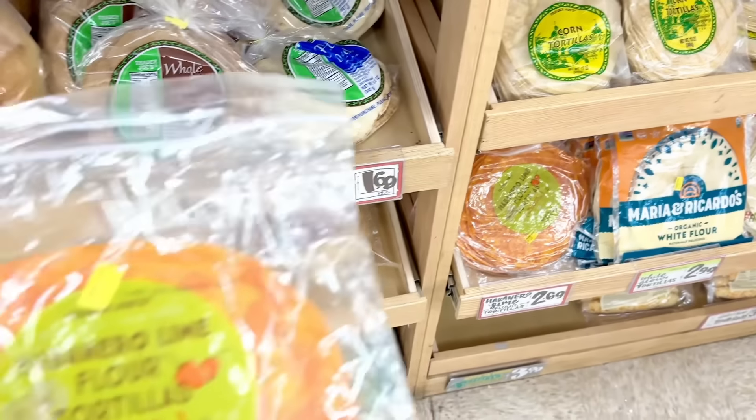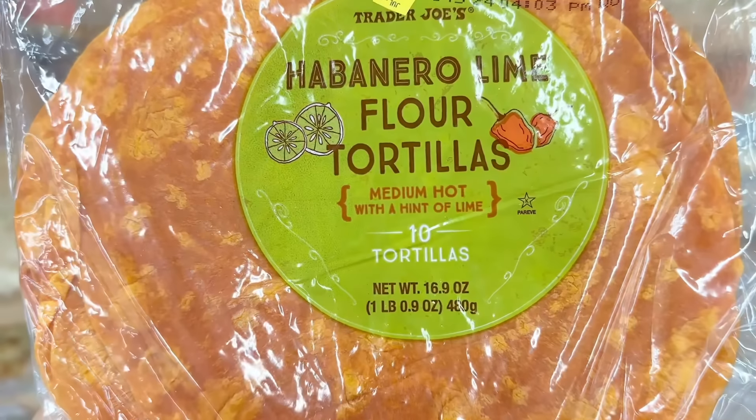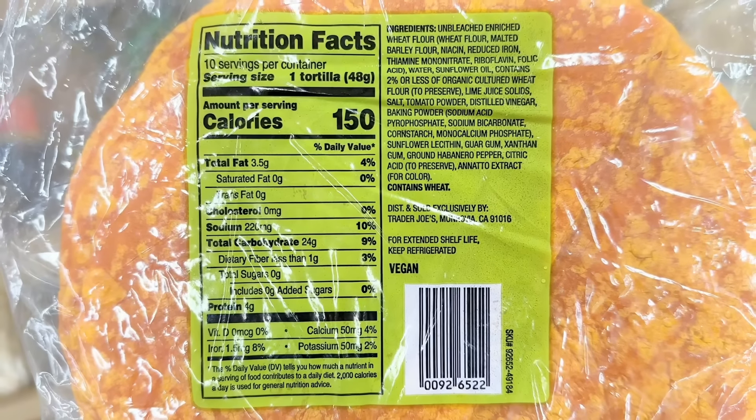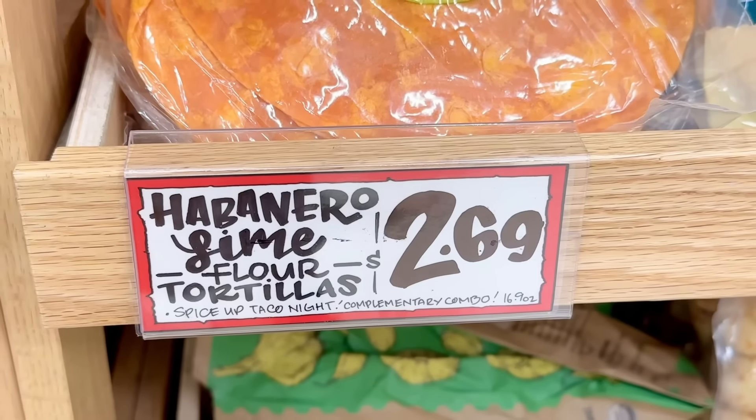I showed these habanero tortillas in a previous video highlighting only regional East Coast finds, but now they're finally being offered nationwide, which is exciting. The package says the spice level is medium hot with a hint of lime. For those of you who have tried it, do you think these are spicy? 10 flour tortillas for $2.69.